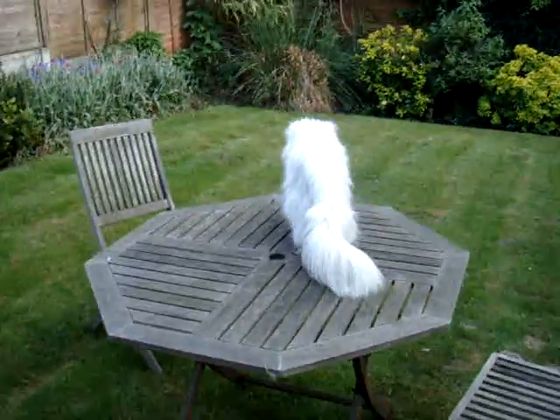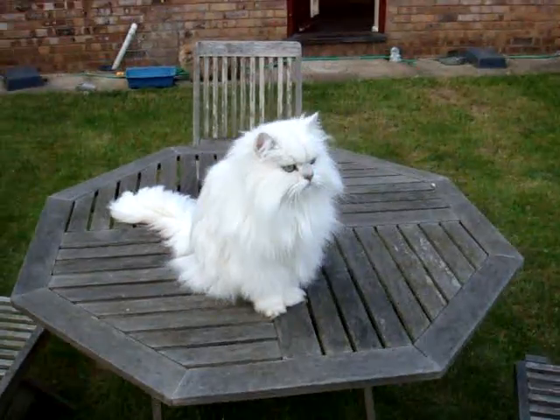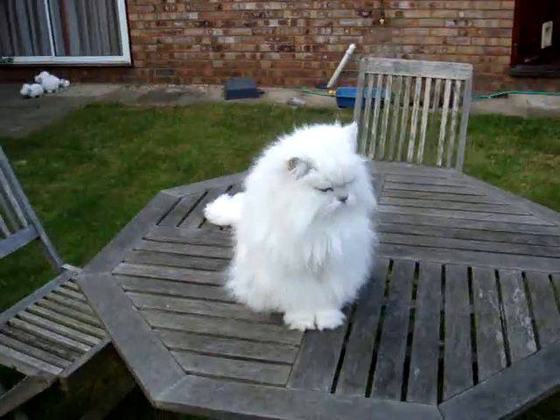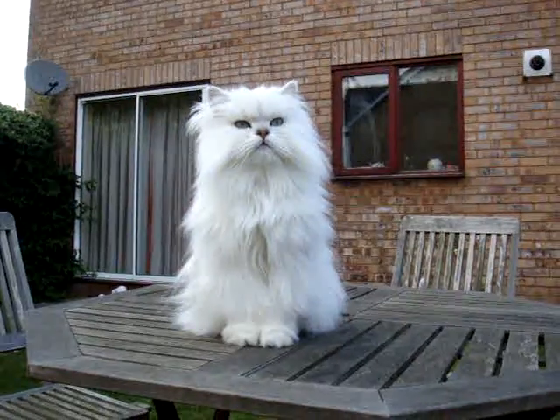Charlie says the most important part of the garden is the table. Oh, big yawn? He said yeah. He said this is his table, and he's actually a very important cat. You looking magnificent? He says I think I probably am.